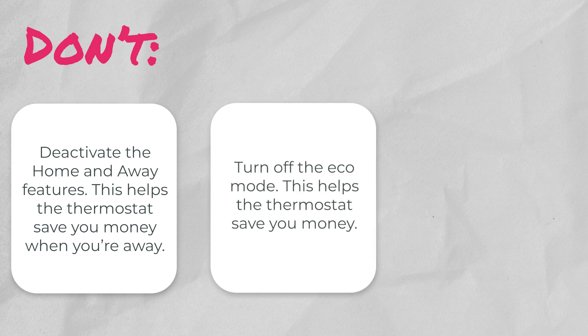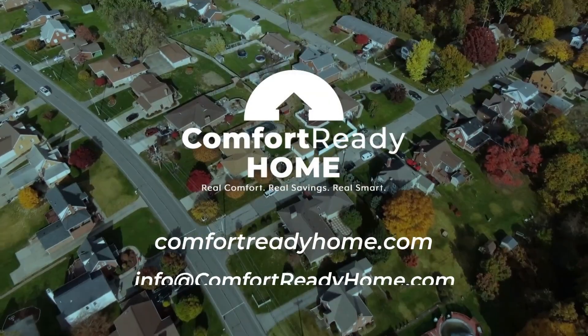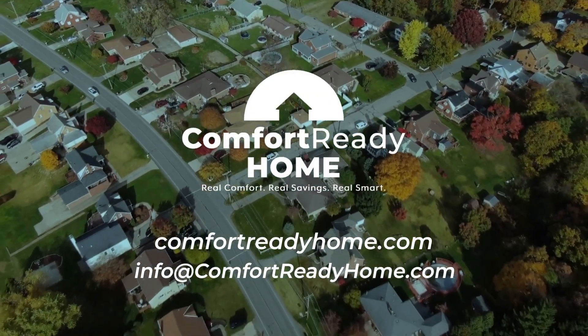Don't turn off the eco mode — this helps the thermostat save you money. Don't set back more than two to three degrees; no setback is preferred. Enjoy the comfort of your home with your new advanced smart thermostat.